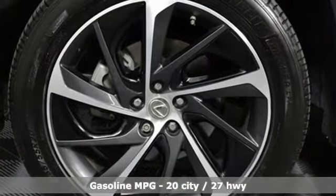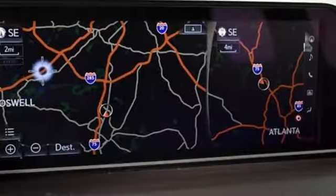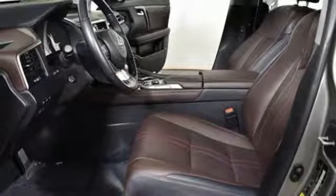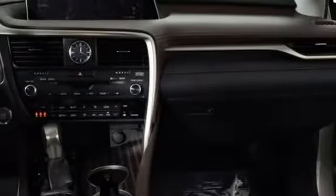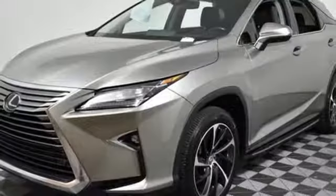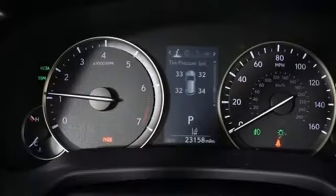V6 engine, gas pressurized shocks, Bluetooth wireless audio streaming, power tilt-down heated mirrors, dual zone climate control, auto dimming rearview mirror, external memory control, smart access key, power tilting steering column, and automatic transmission.